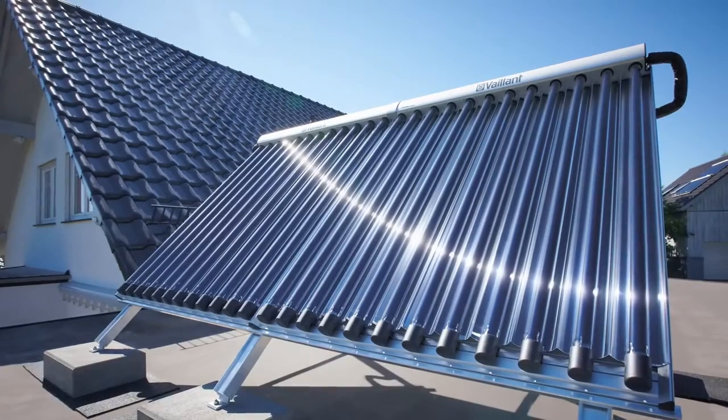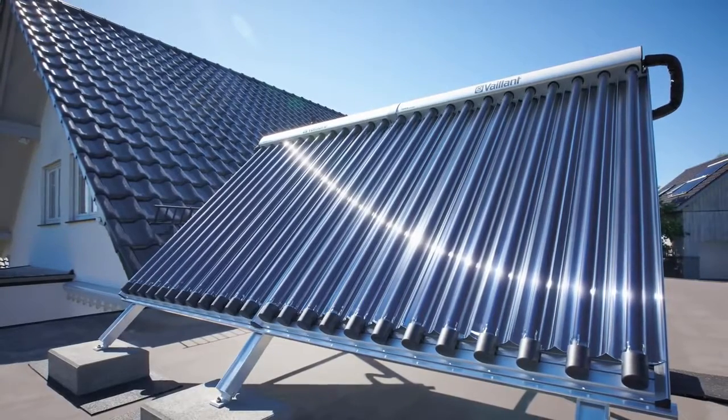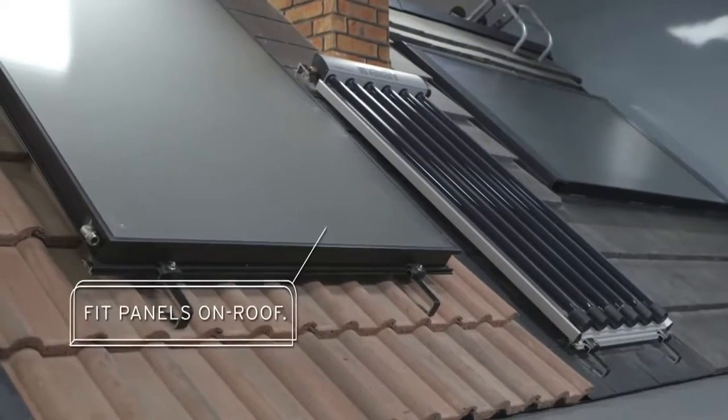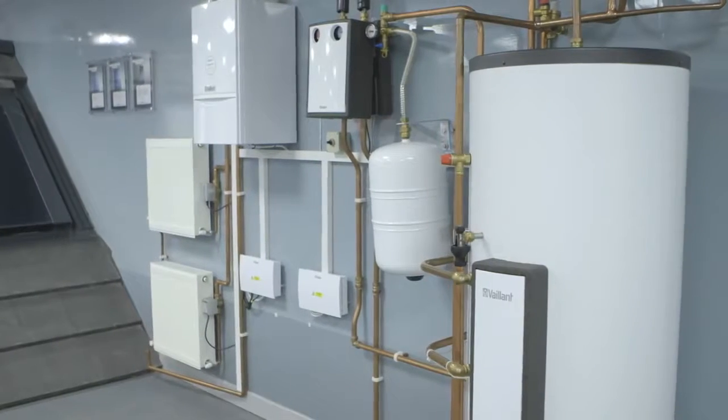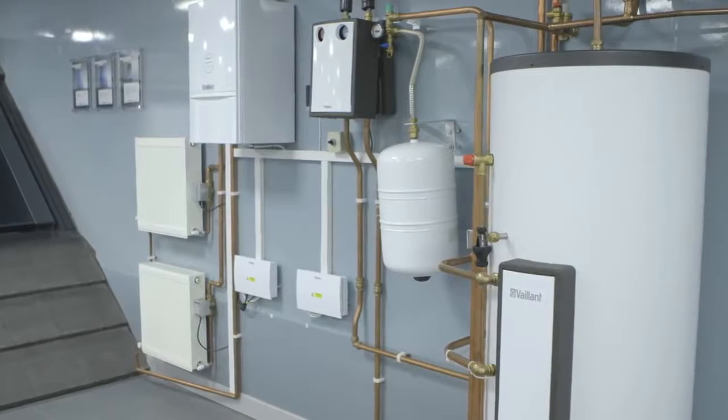We have a range of panels to suit virtually any application, all guaranteed for 10 years, that can be fitted in roof, on roof, or to flat roofs. Our collectors feature special coatings which means they work better for longer.